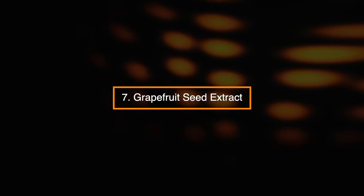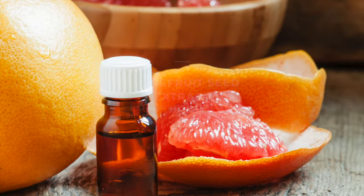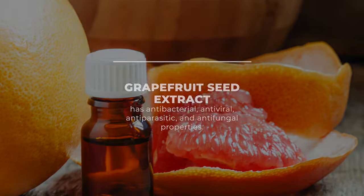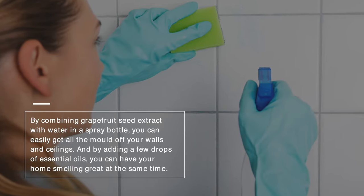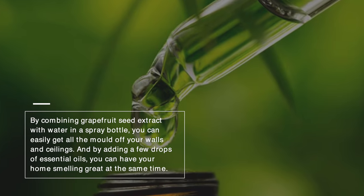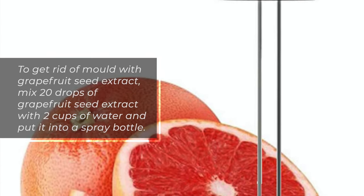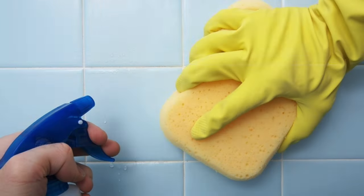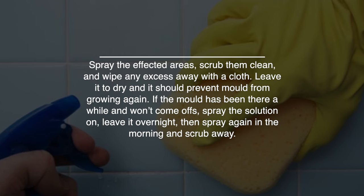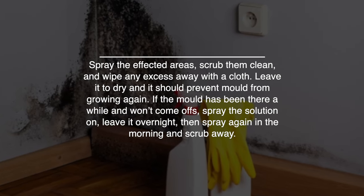Number 7: Grapefruit Seed Extract. To clean mold from bathroom, kitchen, and other surfaces without relying on harsh chemicals, you need a natural disinfectant. Grapefruit seed extract has antibacterial, antiviral, antiparasitic, and antifungal properties. By combining grapefruit seed extract with water in a spray bottle, you can easily get all the mold off your walls and ceilings, and by adding a few drops of essential oils, you can have your home smelling great at the same time. To get rid of mold with grapefruit seed extract, mix 20 drops of grapefruit seed extract with 2 cups of water and put it into a spray bottle. Spray the affected areas, scrub them clean, and wipe any excess away with a cloth. Leave it to dry and it should prevent mold from growing again. If the mold has been there a while and won't come off, spray the solution on, leave it overnight, then spray again in the morning and scrub away.